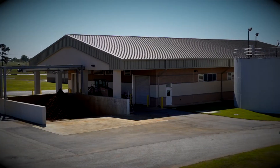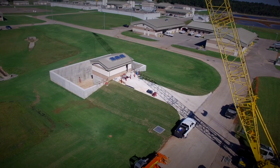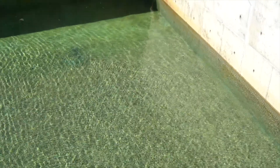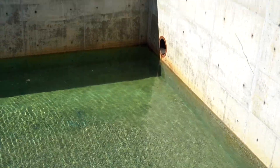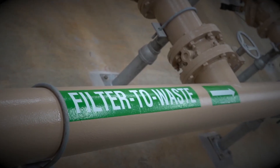Our filter-to-waste water used to go through the solids handling facility, but we recently built this basin. It's used to capture water that, as you can see, is relatively clean and safe, and instead of processing it through the solids handling facility we now pump it back to the head of the plant and use it through the process again.